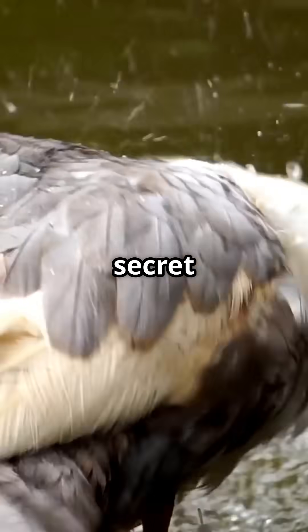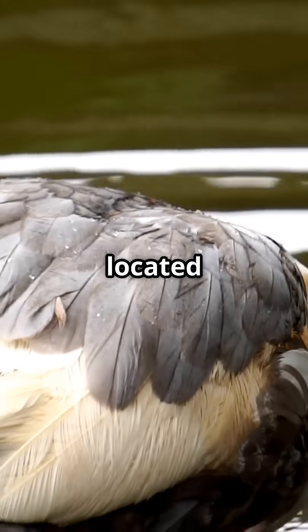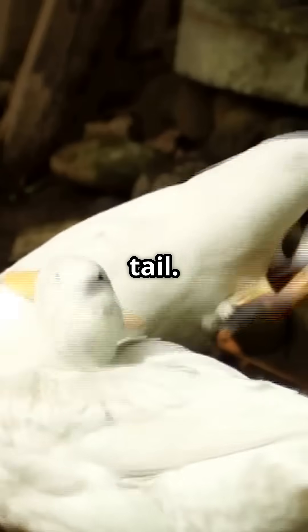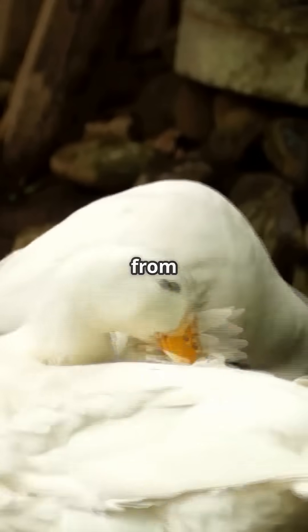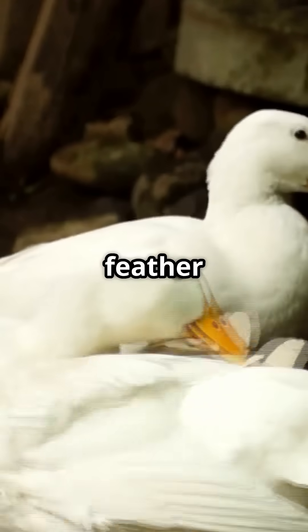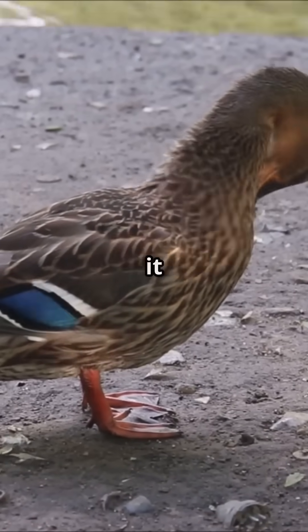Ducks have a secret weapon: a special oil-producing gland called the uropygial gland, located right at the base of their tail. Every day, with almost obsessive care, the duck uses its beak to collect oil from this gland and spread it across each feather, one by one. It's like putting on an invisible raincoat that protects it from water and cold.